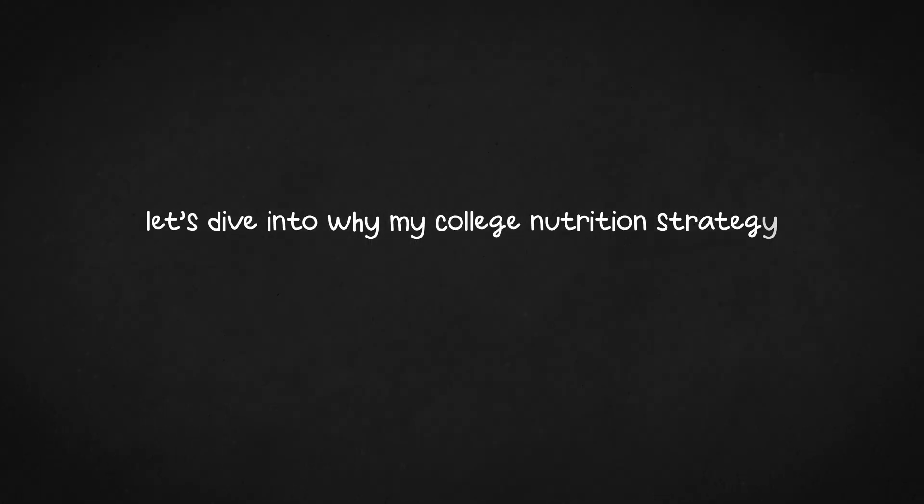It's crazy to think that for a period of my life, I was drinking that much sugar or more every day to boost my energy and be more productive. Let's dive into why my college nutrition strategy wasn't great.